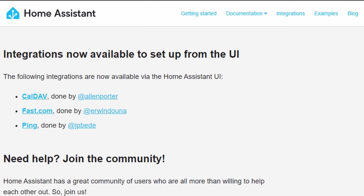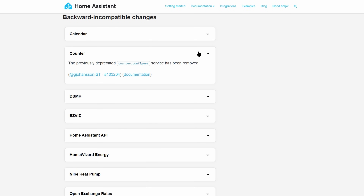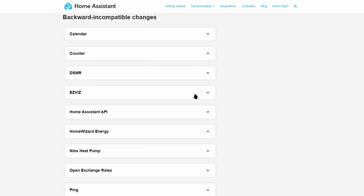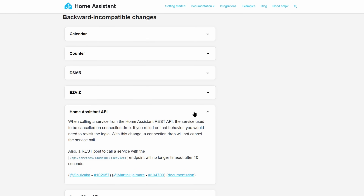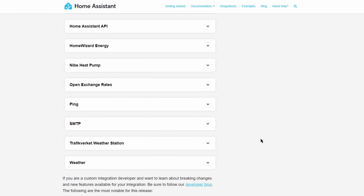I'm surprised there are any integrations left that aren't via the UI, but apparently there are. This month we've got CalDAV, which can now be done via the UI, Fast.com, which is a speed test tool, and also Ping. Breaking changes have been renamed to Backward Incompatible Changes this month, which certainly doesn't roll off the tongue, but a lot of the changes aren't necessarily as major as the word 'breaking' suggested, so the change of wording makes sense. As always, have a look through yourself to see if there are any changes that impact you.